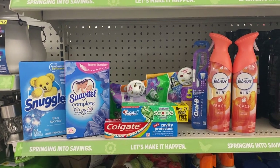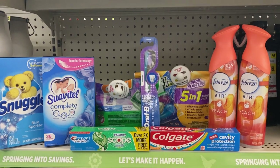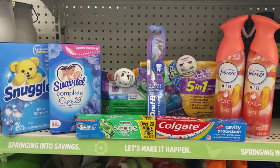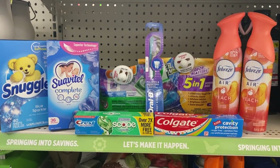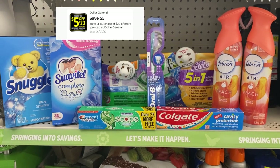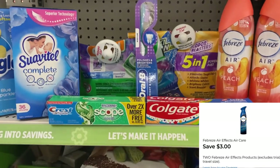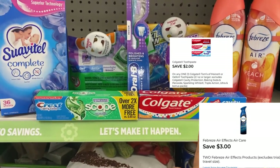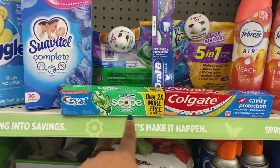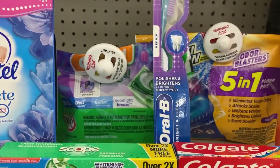My total for all items is $21.50. This is all digital — scan everything, put your number into the pin pad. Your five off of twenty (or five off of twenty-five, three off of fifteen) will come off first. Then my three off of two Febreze, the Colgate two-dollar digital giving us overage on our basket.